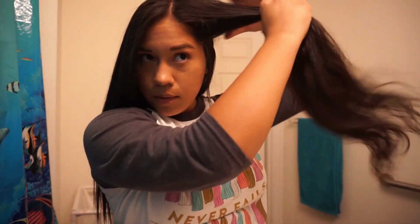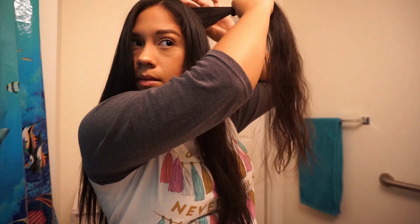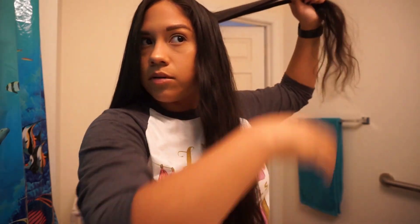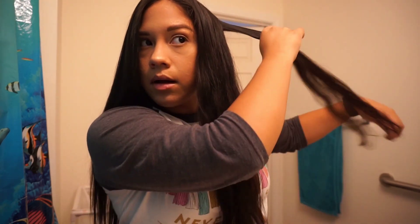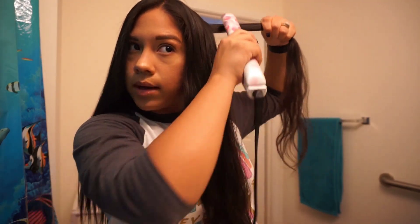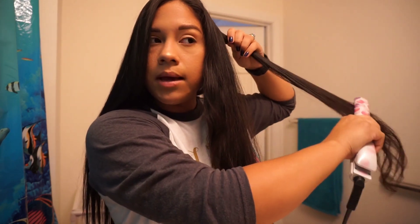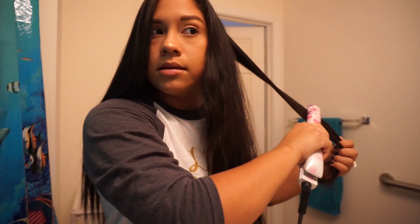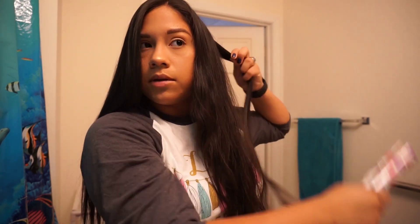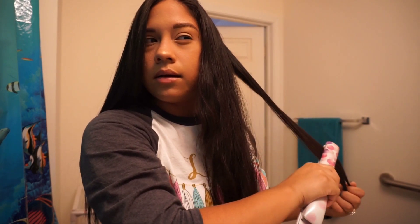I did my makeup really quick since it's just a simple look — basically just foundation and minimal everything. My next video should be a Halloween makeup video. I haven't really decided on the look yet, but I have a lot saved on my Pinterest that I liked, and I'll probably try one of those.